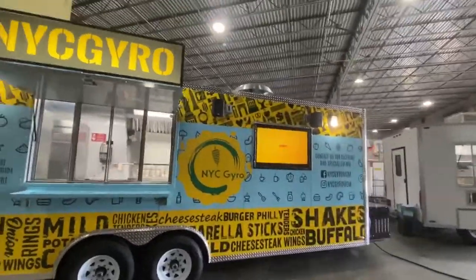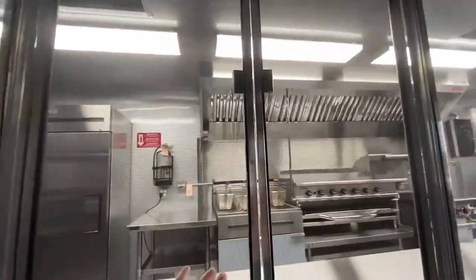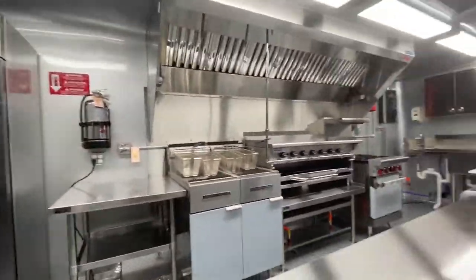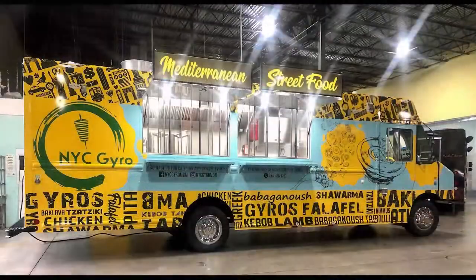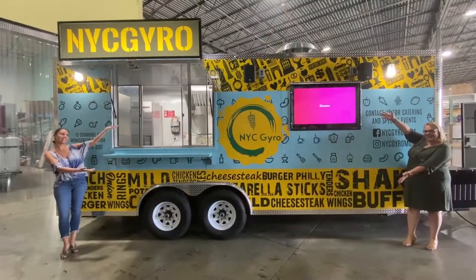NYC Euro brings the essence of New York to Alabama with a side of Southern hospitality. Co-owners and brothers Nawaz have two established locations in Montgomery, Alabama. In 2019, Concession Nation built their stunning food truck, and in 2020, an awesome trailer.